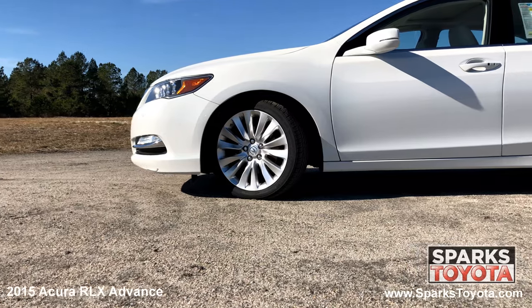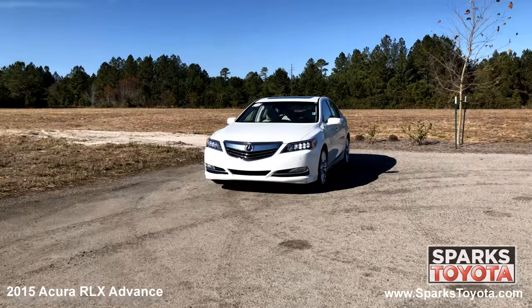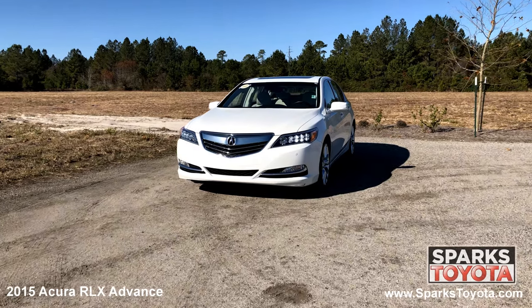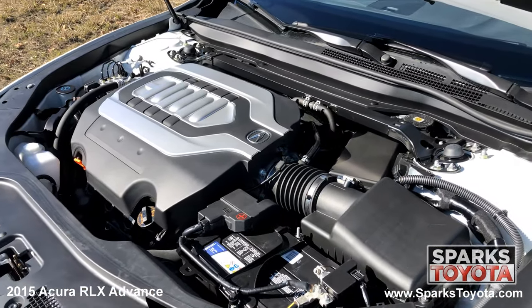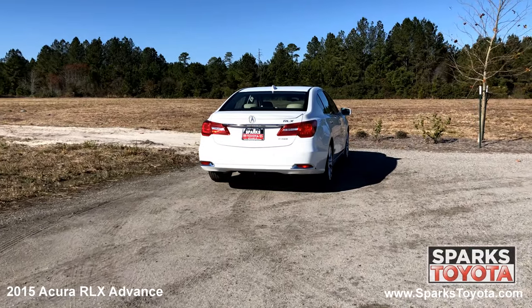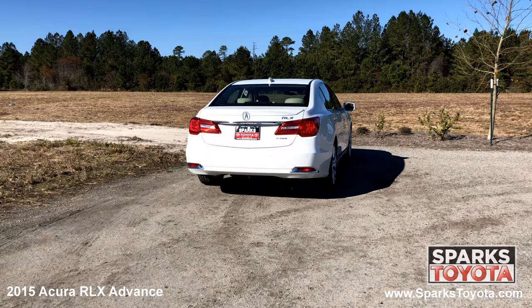19 inch aluminum alloy wheels, performance tires, speed sensitive wipers, programmable LED daytime running lights with delay off, and a strong 6 cylinder with only 35,147 miles. The shark fin antenna, a quasi dual exhaust, and large LED brake lights.